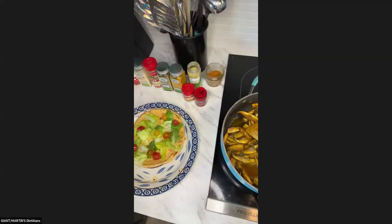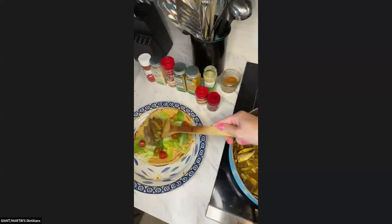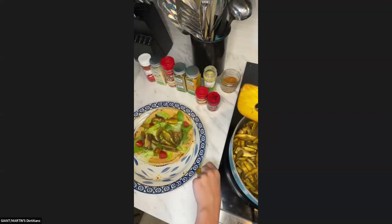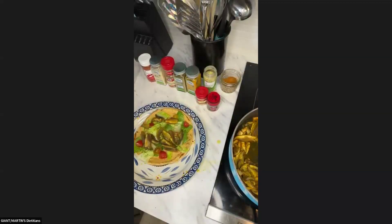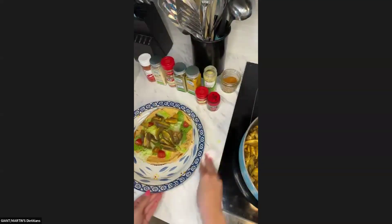Now let's put our main star on here — our mushrooms. Oh, it looks so good! It looks and smells amazing. I'll add just a bit on top there. Perfect.